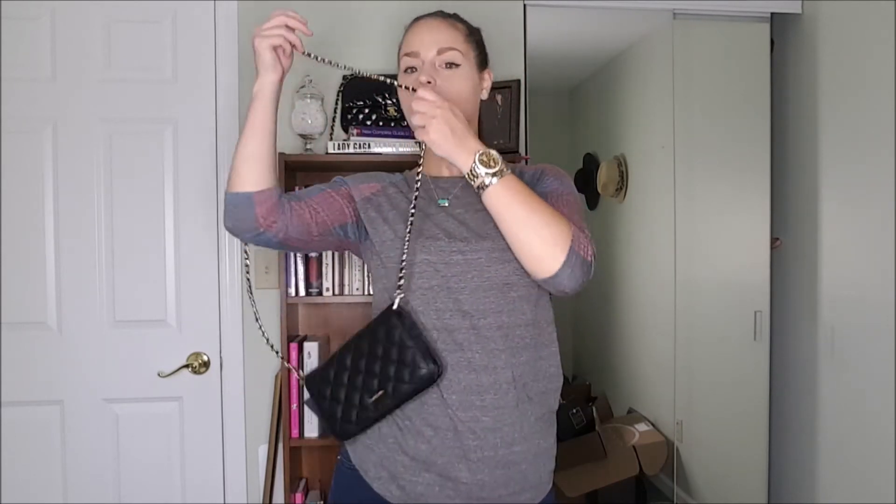I'm going to stand up and show you it on my body. I'm 5'8" and it hits right here — this is how I would normally wear it on a night out. It hits perfectly at the hip. You can double it up too if you want a cute little shoulder bag. So that is my Ivory Clasp bag for this month.